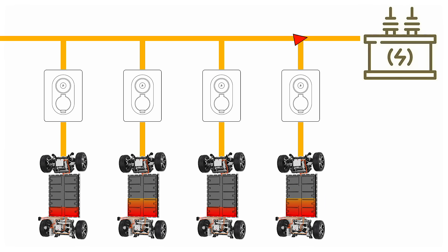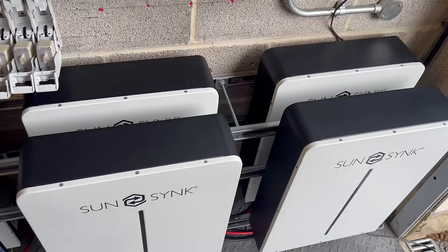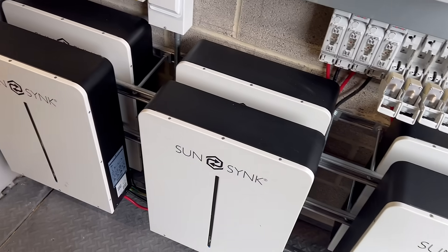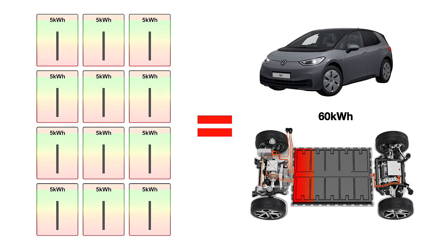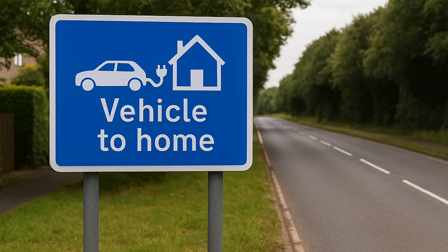V2G helps smooth out those peaks and troughs by storing renewable energy when it's plentiful and feeding it back when it's in short supply. With thousands of EVs doing this together it could act like a giant distributed battery for the grid. A typical home solar battery stores five to seven kilowatt hours, but an EV battery is often closer to 60 kilowatt hours — roughly 10 times more capacity, enough to run a home for several days without using grid energy.